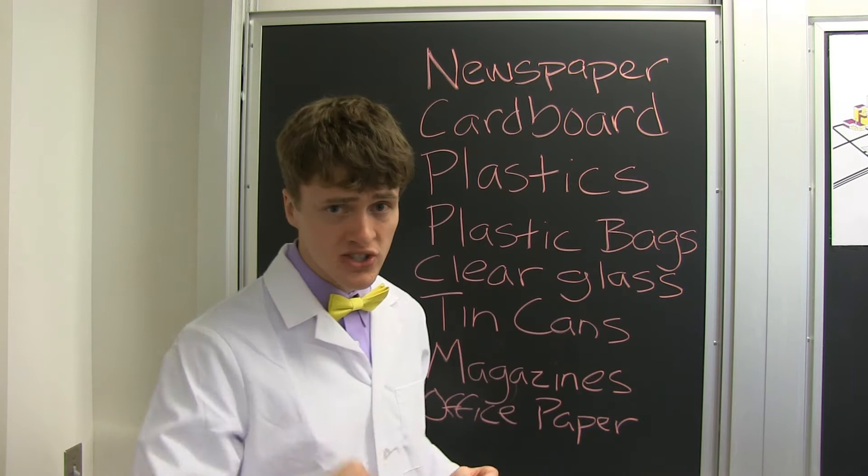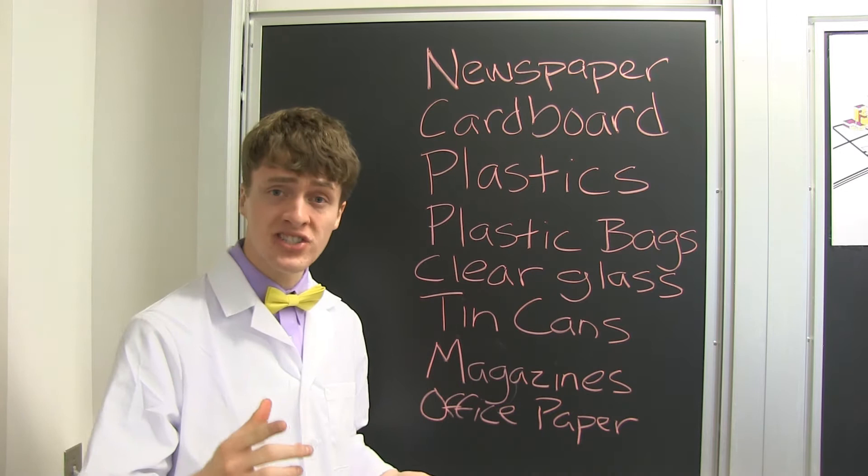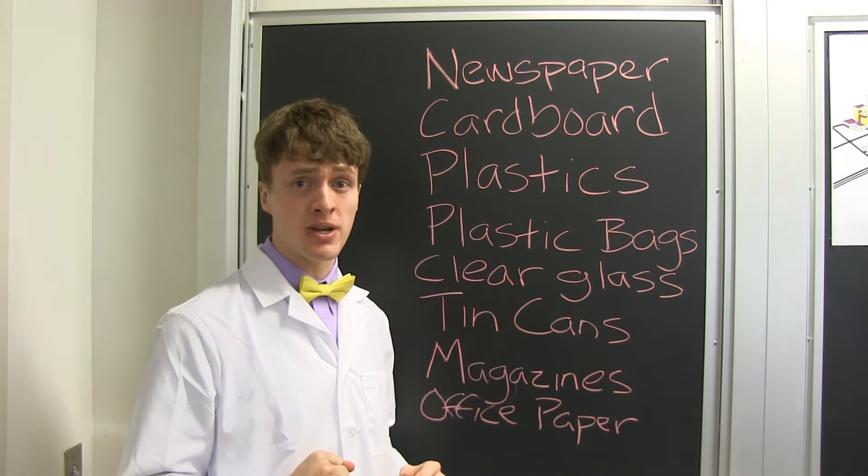Those items include newspapers, cardboard, plastics, plastic bags, clear glass, tin cans, magazines, and office paper. Now that's sustainable.